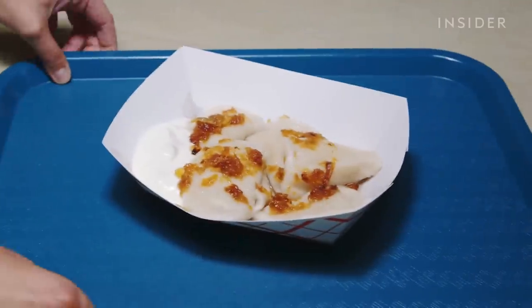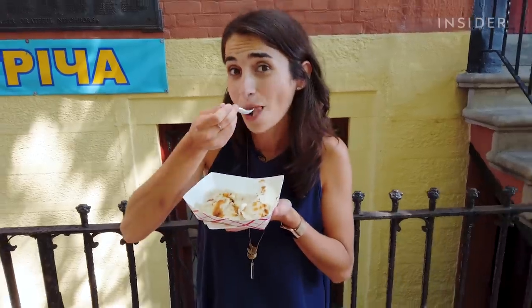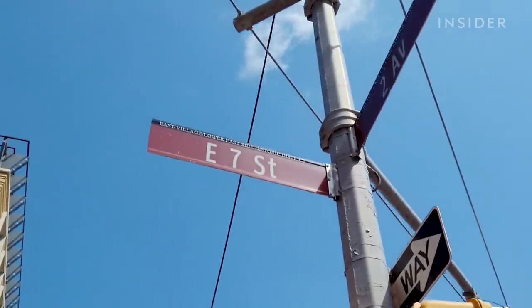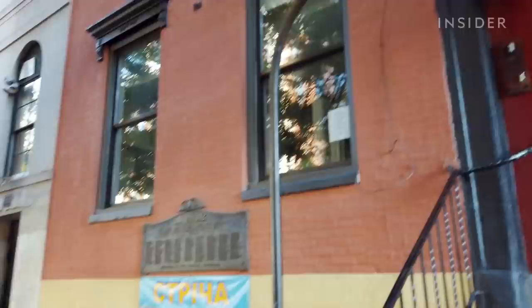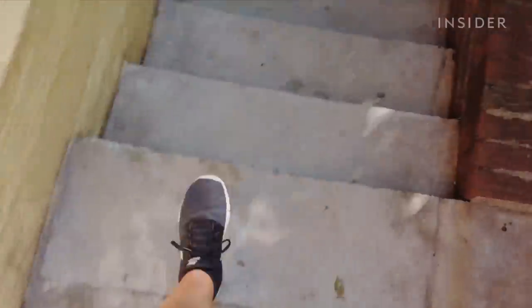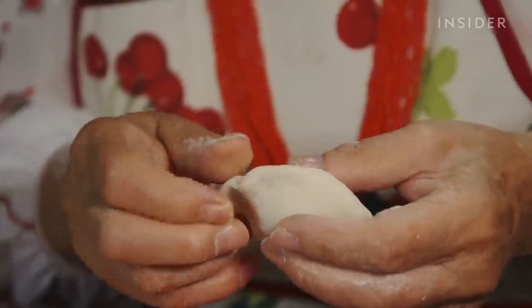A plate of these Ukrainian dumplings will only cost you $5, but they're a little hard to find. Down in the East Village, if you make your way to East 7th Street between 2nd Avenue and Cooper Square, you'll see East Village Chiropractic, and right beside it, this blue Cyrillic sign. Head down the stairs below it and you'll find handmade Ukrainian comfort food at this treasured hideaway called Strycha.